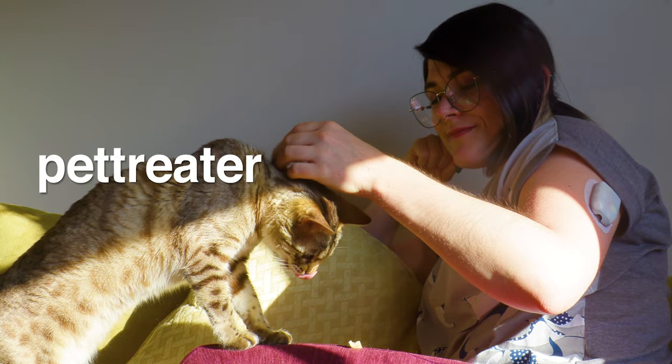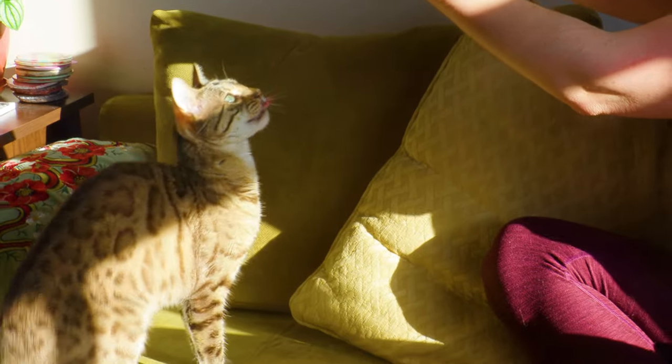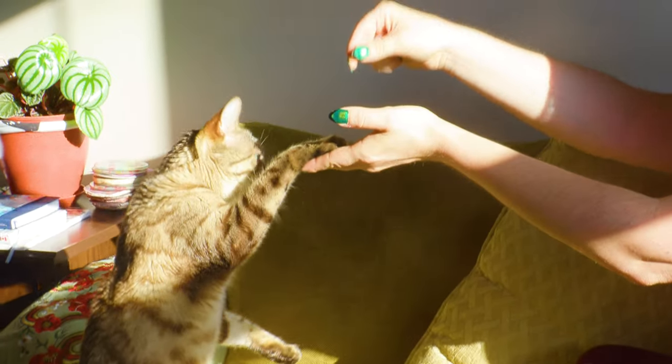Go to PetTreater.com/Animalogic and use the coupon code Animalogic to get 50% off the first month of your subscription.